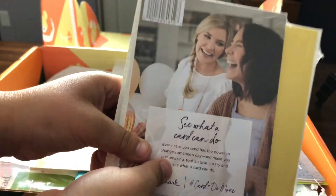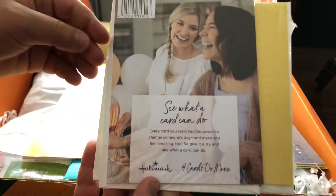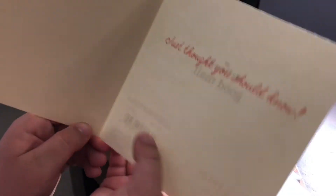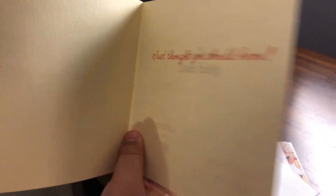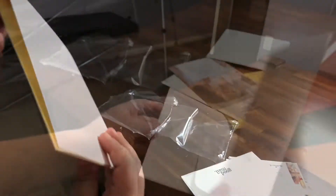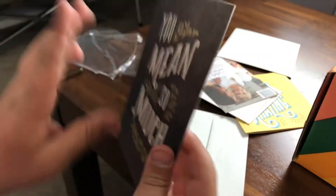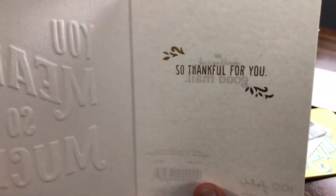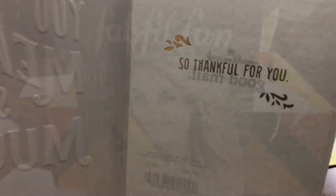Okay, so let's see — that looks like it says 'See what a card can do, I can see amazing.' Let's see what it says — it says 'Just thought you should know,' cute! Then we have some more cards. It says 'You mean so much, so thankful for you.' What a beautiful card!